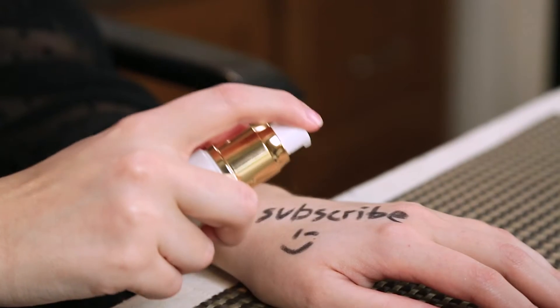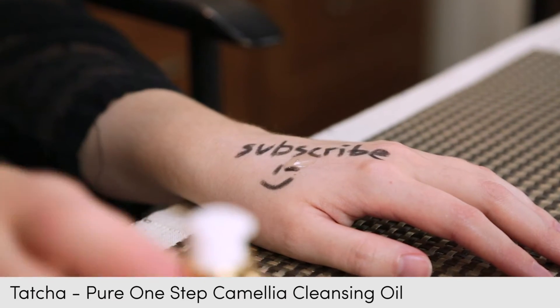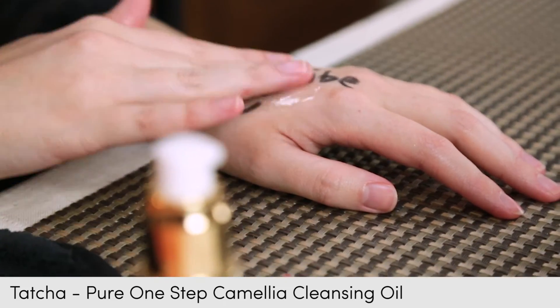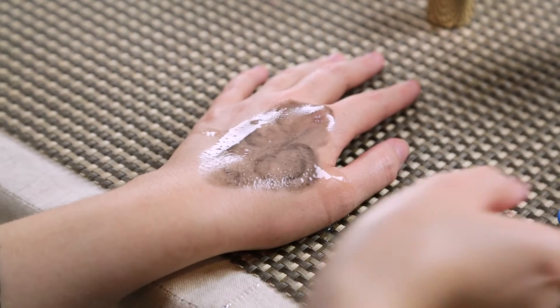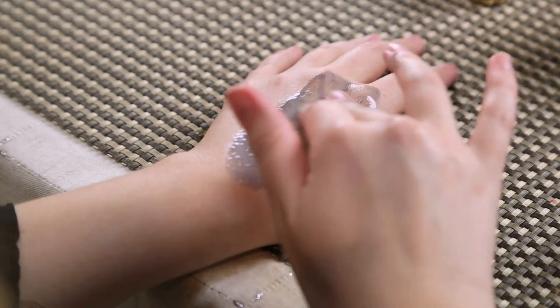Option one — lazy — and this is actually how I cleanse my face every night. I love using an oil cleanser. It's great because you put it on dry skin, so you don't need to splash your face with cold water first. It just takes away eye makeup and face makeup. Then I splash my face with water.